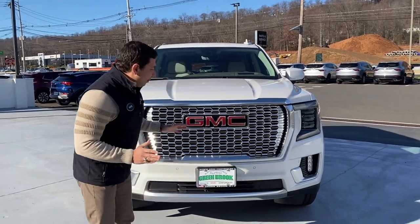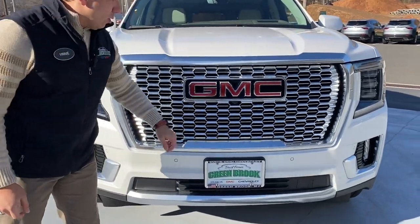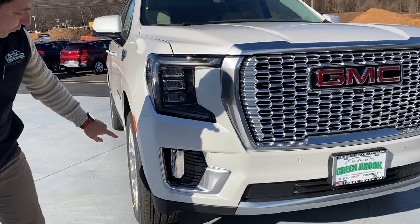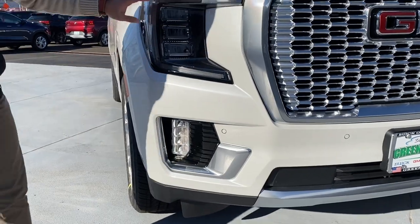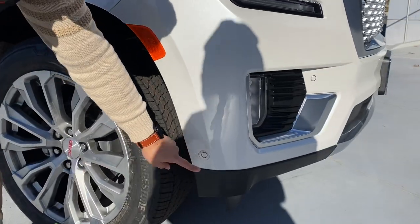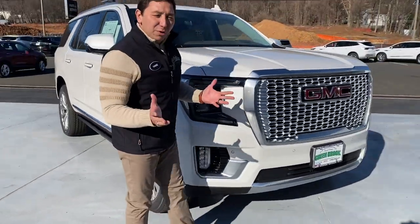You can see right here in the front we have the nice honeycomb grille on this vehicle, the front camera, and the sonar sensors on this bumper. We have the nice white frost on this particular vehicle with the black lights and the big nice headlamps. Also part of the Super Cruise is the sonar sensor on the side — something new that it comes with — and all in all, it's still beautiful and amazing.